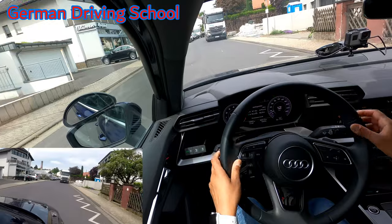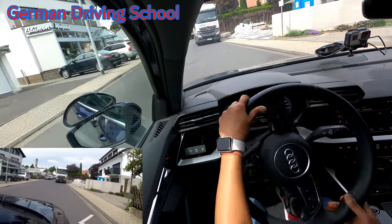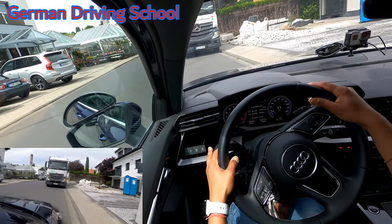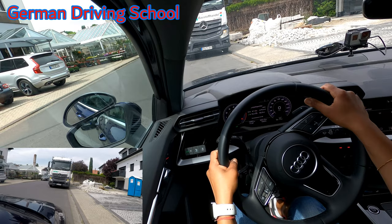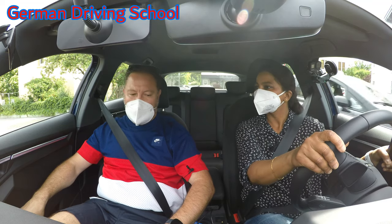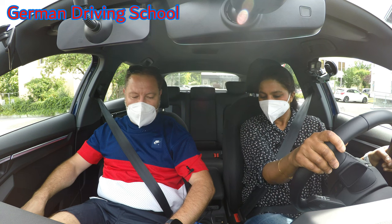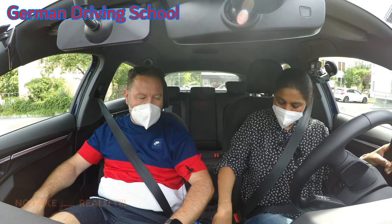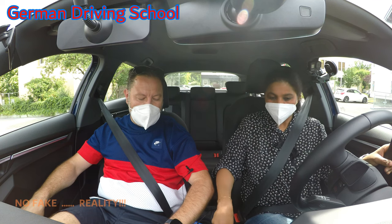So we stop here. Indicate right and we want to stop here on the right side. But don't hit the kerbstone. Indicate right and stop here. Put it to P as parking mode.